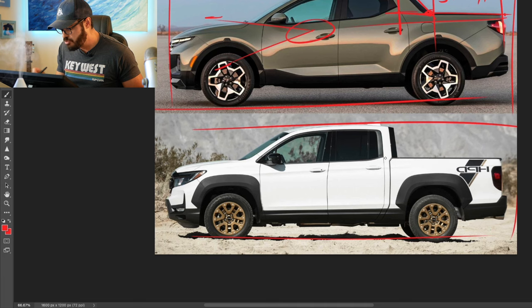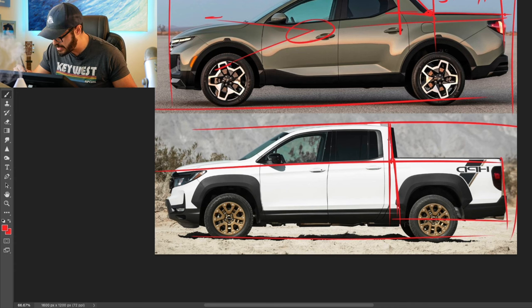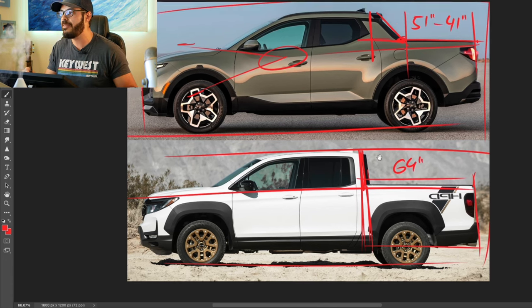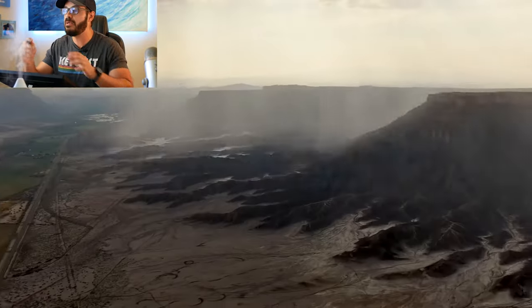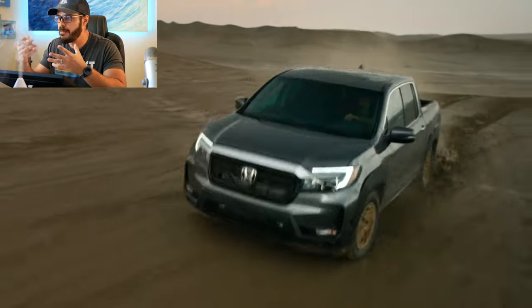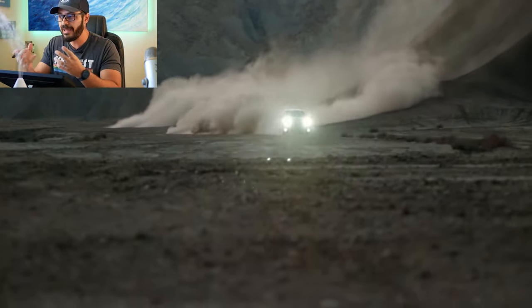Now let's talk about the Ridgeline. The bed almost looks like a body-on-frame package, but it's of course a unibody. With this vertical line at the rear, the Ridgeline gets 64 inches of bed space — that's because it's not stylized at all. Straight function. And I think that appeals to more traditional truck buyers who want something a little smaller and more comfortable than a body-on-frame package.